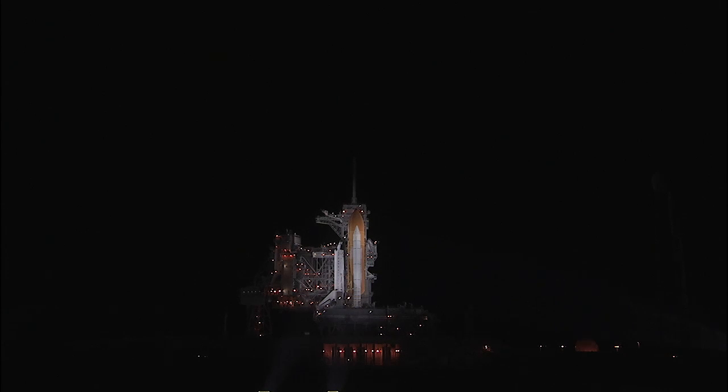We're coming up on auto sequence start. T-31 seconds and counting. Endeavour's five main onboard computers now have primary control of all the spacecraft's critical functions, including control of the countdown from here on out.